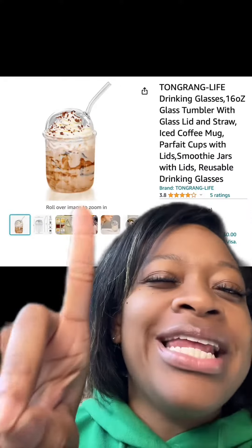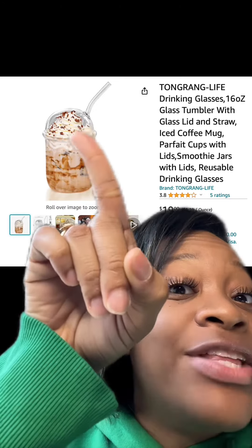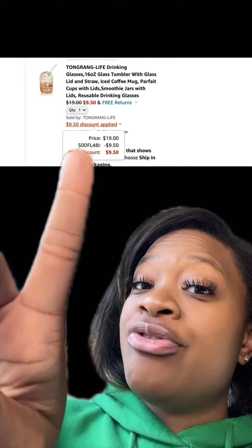I've been seeing these floating around a lot on TikTok, but these tumblers are glass and they have the lid along with the straw, and they have good reviews. At checkout, when you enter this promo code, you'll end up paying this price.